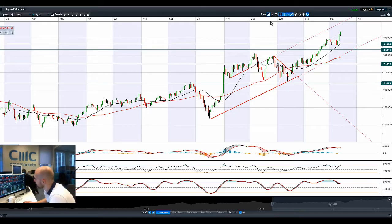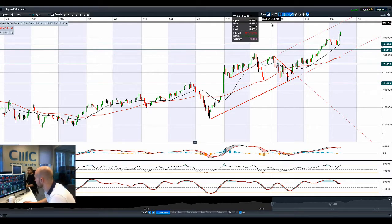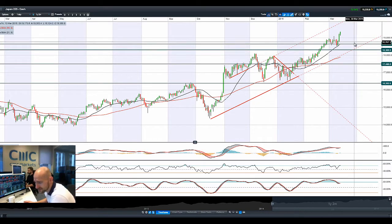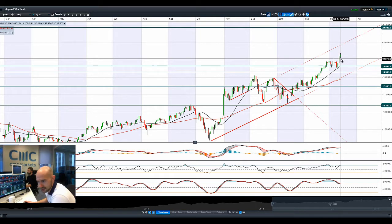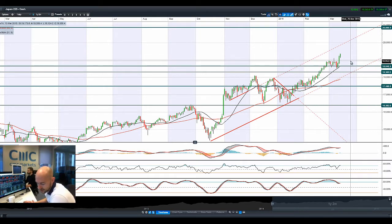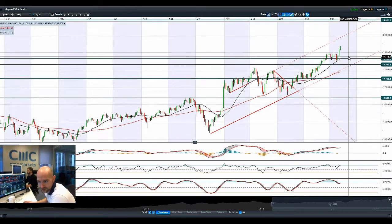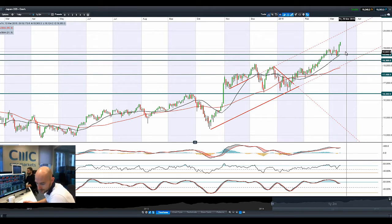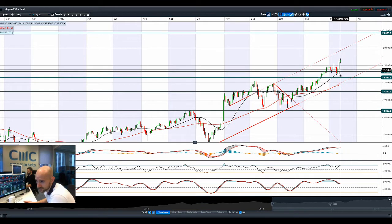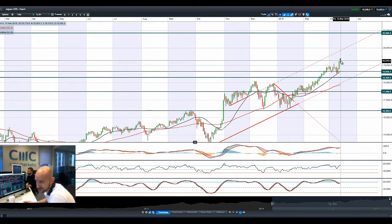Japan 225 — dollar yen has obviously been a big driver, with it above 121 right now. You can see this massive breakout. There's a stock on the Japan 225 which came out with a massive dividend increase last night, surging about 12%, and this stock has an unusual weighting on the Japan 225. That's why we've seen such a big move on that index — not because all of Japan turned itself around, but because of this one stock. There was a real strong technical breakout yesterday with another push higher today.